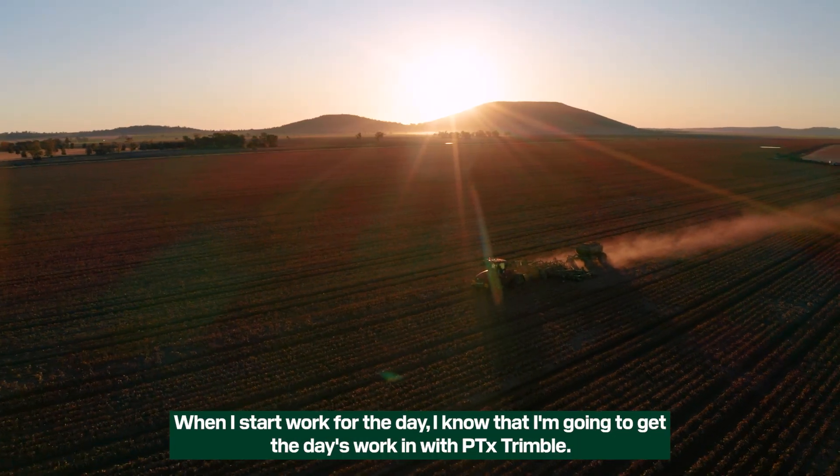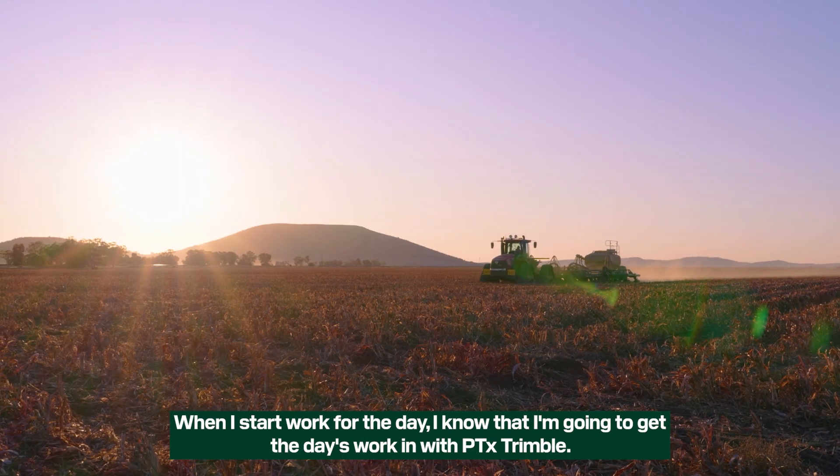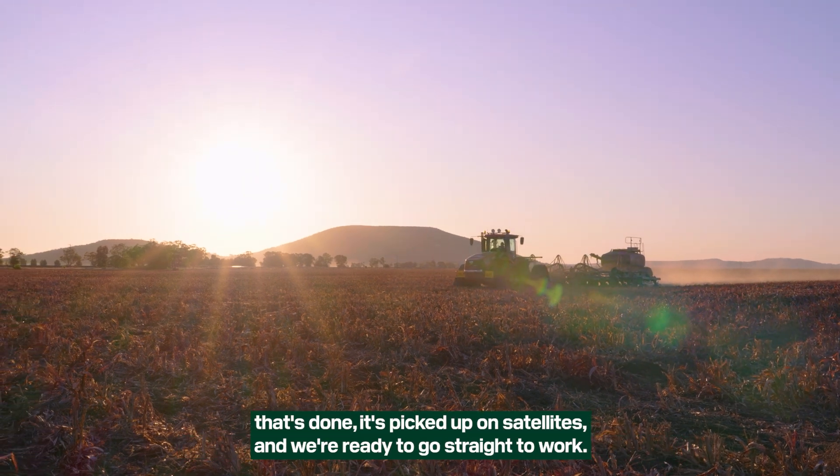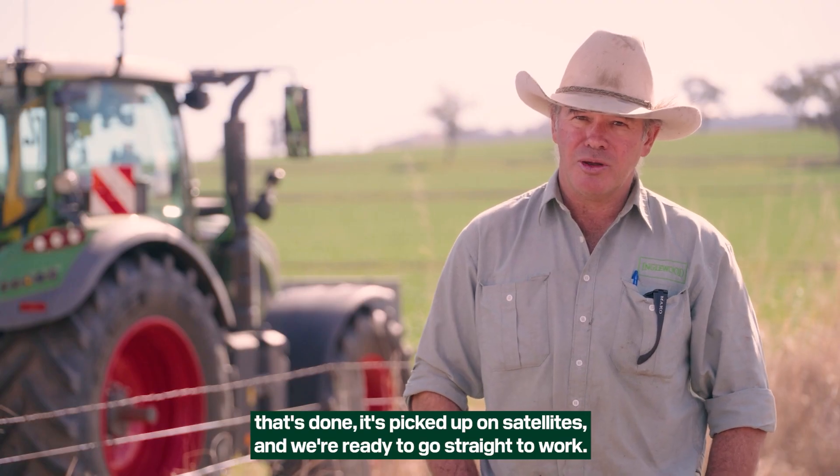When I start work for the day I know that I'm going to get the day's work in with Trimble. We jump in, set a field, set the implement, and by the time that's done it's picked up its satellites and we're ready to go straight to work.